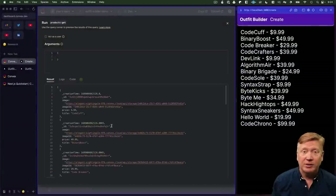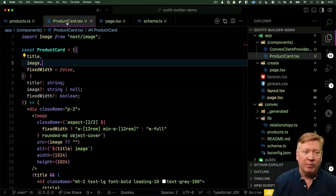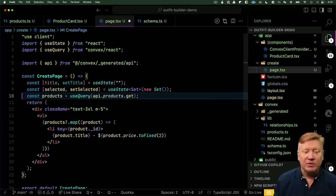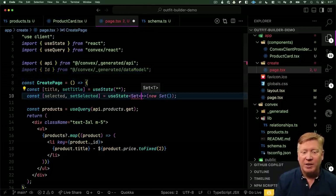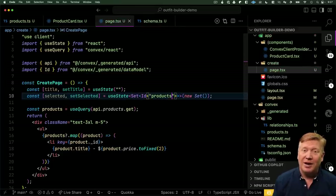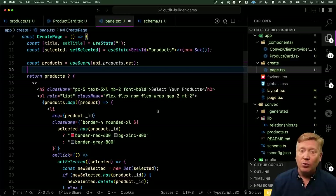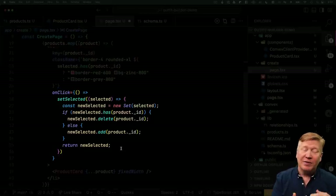Now we have enough to build the real create page. Back in our app, I'll bring in a new component called ProductCard that does the Next.js image work with Tailwind styling, giving us a nice looking product card. Back on the create page, I'll bring in useState — first for title as an empty string, and then for selected items using a JavaScript Set. A Set needs typing, and we want a Set of product IDs. We can get an ID type from Convex, specifying an ID for the products table. Then we bring in the product cards and create JSX that — if we have products — renders an unordered list where clicking a product toggles it in or out of the set.